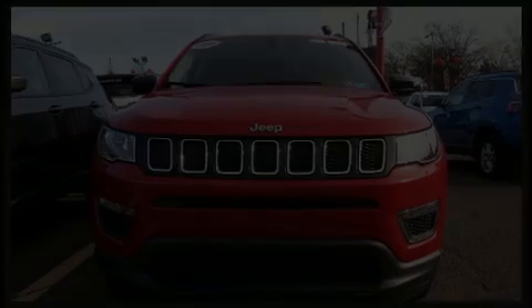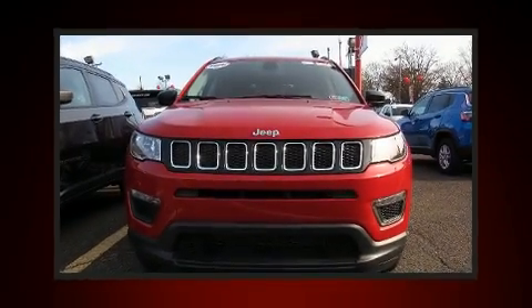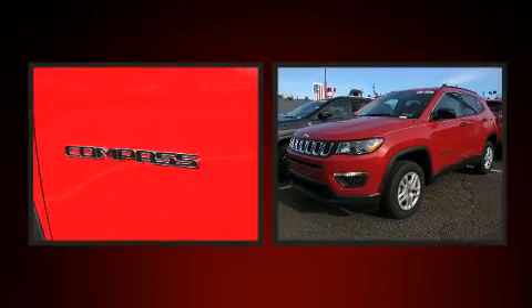Get excited about the 2020 Jeep Compass. It features an automatic transmission, four-wheel drive, and a 2.4-liter four-cylinder engine.